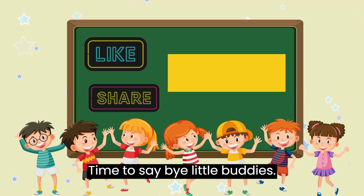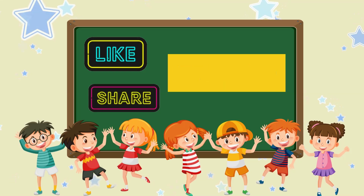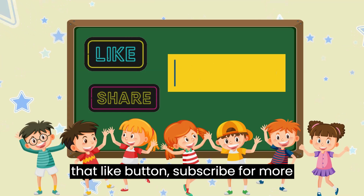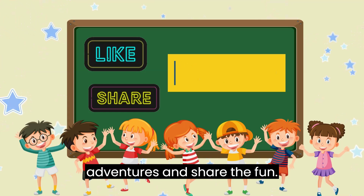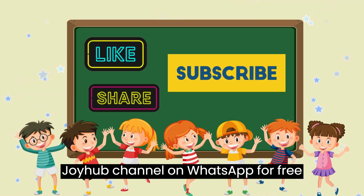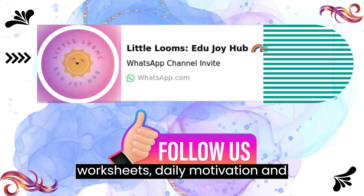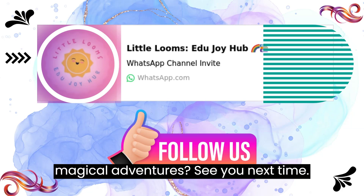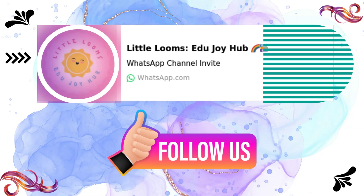Time to say bye, little buddies! If you loved our magical journey, hit that like button, subscribe for more adventures, and share the fun. Plus, join Little Loom's EduJoyHub channel on WhatsApp for free worksheets, daily motivation, and loads more. Ready for more magical adventures? See you next time. Bye-bye!